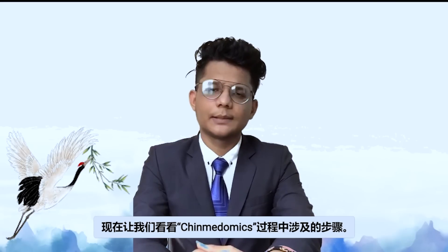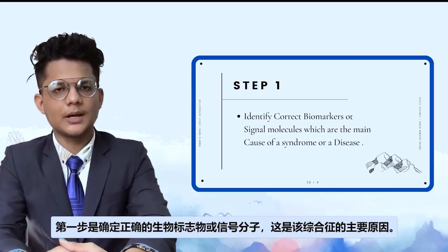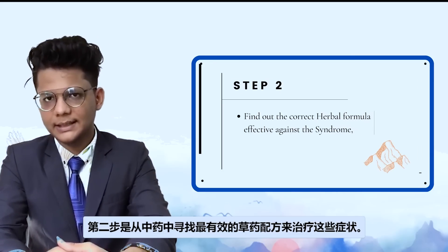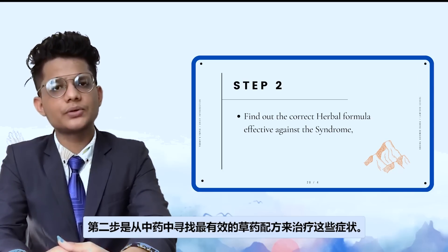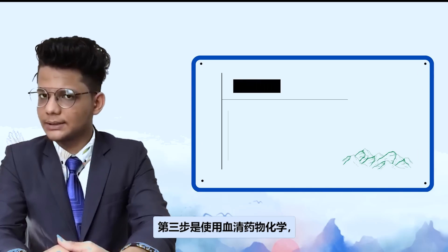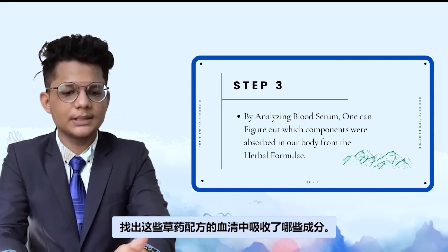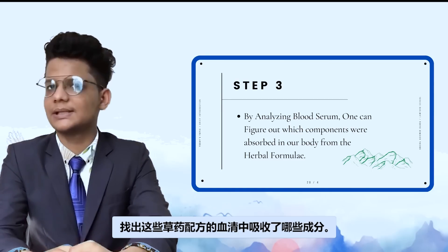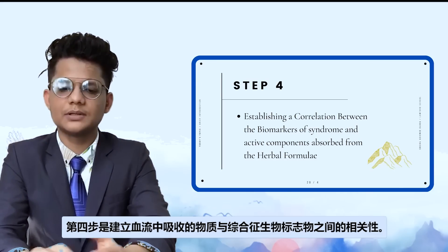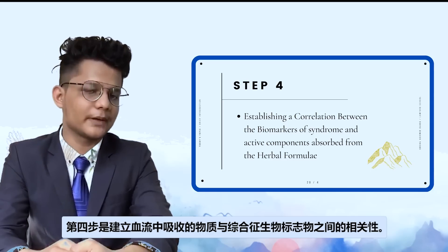Now let's take a look at the steps involved in the process of Chinmedomics. The first step is to identify the correct biomarkers or signaling molecules that are the main cause of a syndrome. The second step is to identify the most efficient herbal formula from TCM to use for these syndromes. The third step is to find out what kind of constituents are absorbed into our blood serum from these herbal formulas using serum pharmacochemistry.